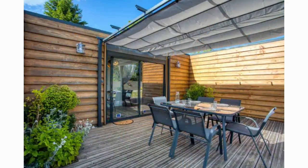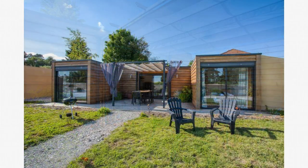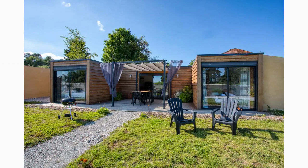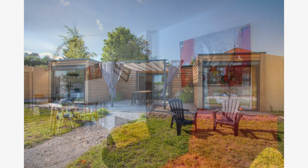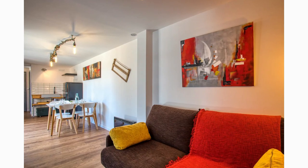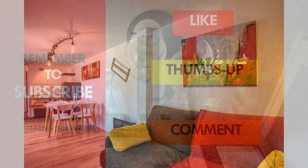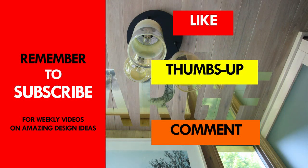This amazing house is listed on Airbnb as a guest house. Feel free to check it out using the link in the description below. Which part of this amazing house design appeals to you the most? Kindly give us your opinion by posting in the comments section below. If you like this video, give it a thumbs up and feel free to share it.